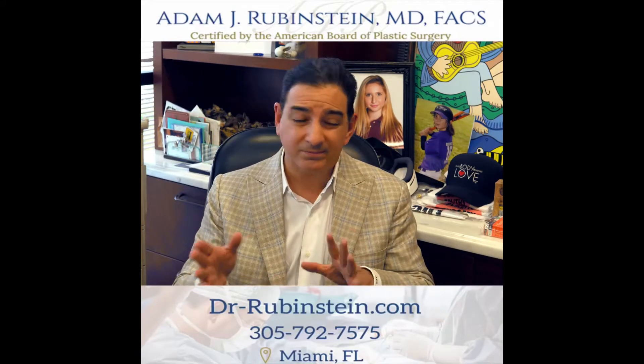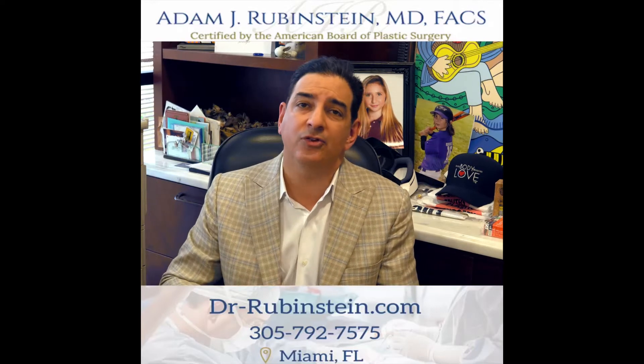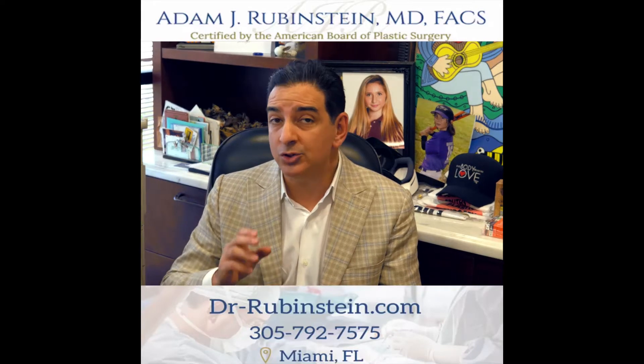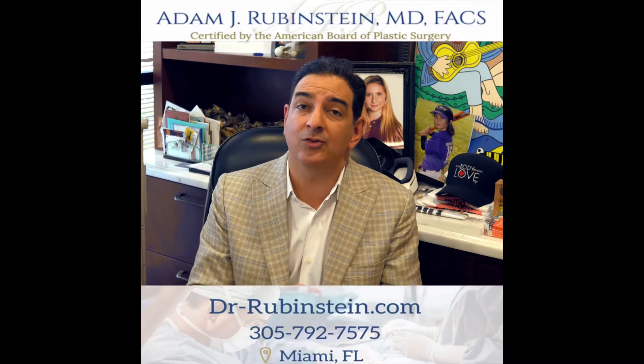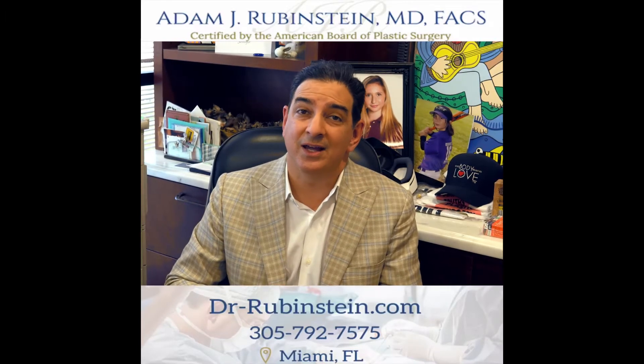We're using it with lipo, without lipo. In many areas where you just want to get some skin tightening, it can be great. It can also be used on the surface of the skin as it resurfaces. So the short answer is the old J Plasma, the new Renuvia, is a great technology, and I use it all the time.